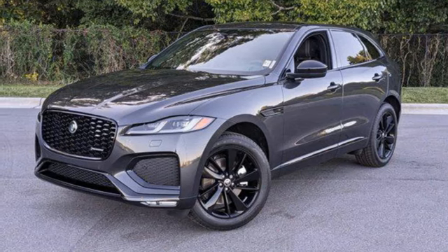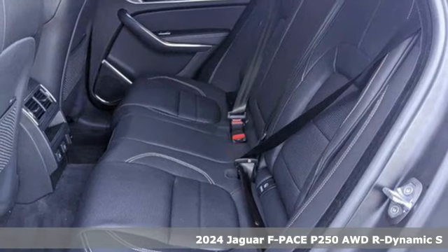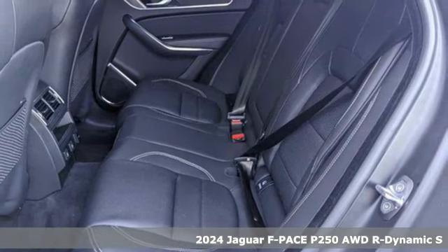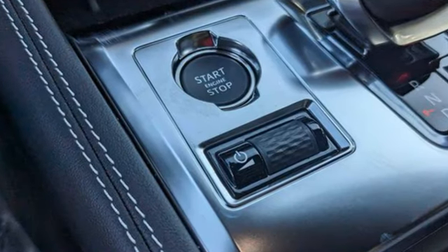It's a new 2024 Jaguar F-Pace. The F-Pace has a sports car soul matched with SUV practicality. It will change your to-do list into a want-to-do list. It comes with all the amenities you need.